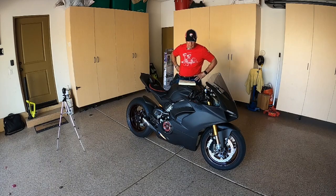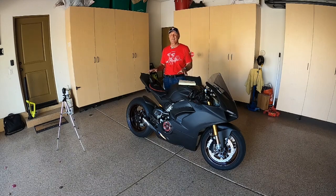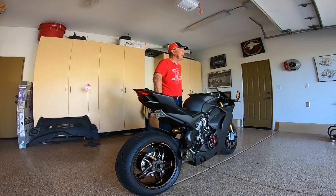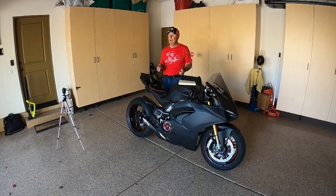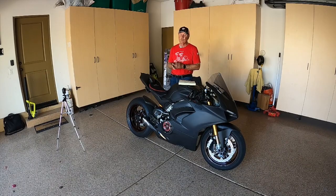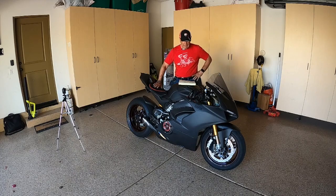It doesn't leak, doesn't spit oil — I know of some Ducatis that have done that in the past, but this one doesn't leave a puddle. Jay Leno likes to say it's Italian, it marks its territory, but I haven't had that issue. It starts every time. One modification was a lithium-ion battery — I've gone on vacation for three to four weeks, come back, turned it on, and it fires right up. I'd recommend that lithium-ion battery to anyone on virtually any machine.